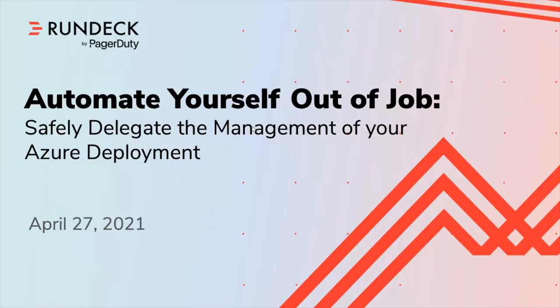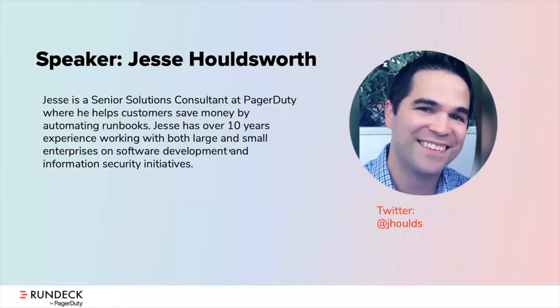Hey, thanks for tuning in, everybody. The topic of today's session is 'Automate Yourself Out of a Job: How do you safely delegate the management of your Azure deployment?' My name is Jesse Holdsworth. I'm a senior solutions consultant here at PagerDuty, and I help customers save money by automating manual processes. I've spent the last 10 years in the industry helping companies both large and small on information security and software development initiatives.